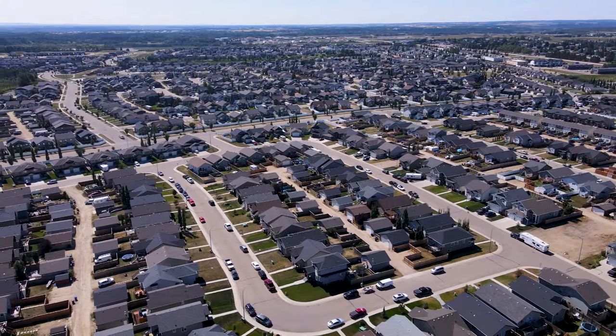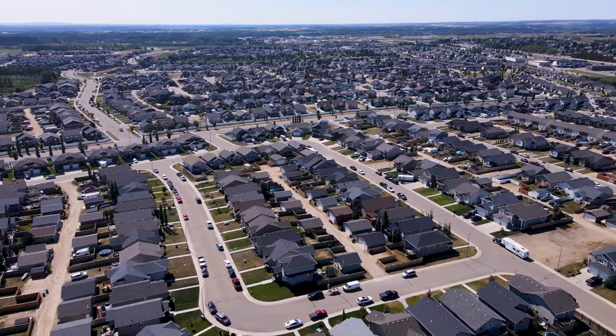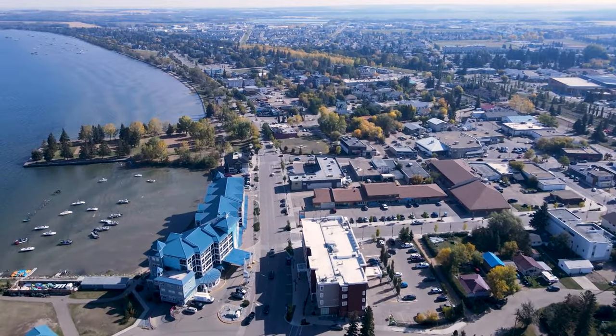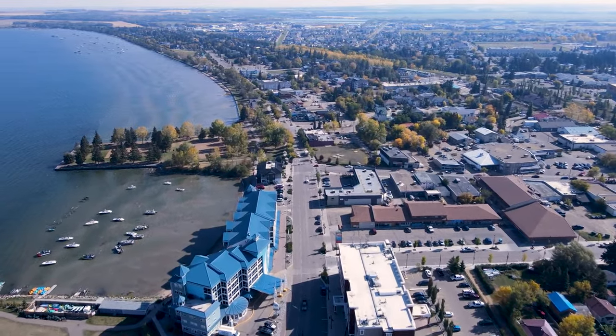And if you are not looking to live right within the city, there are a lot of really good smaller cities and towns that are super close to Red Deer and are a very easy commute. I'm not going to get too descriptive on these ones — I've done an entire video on them and we'll link it up, and we'll put it in the description down below.